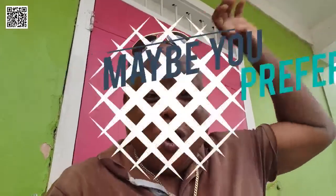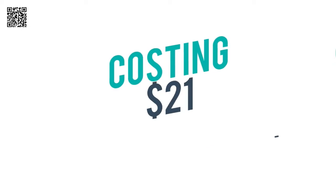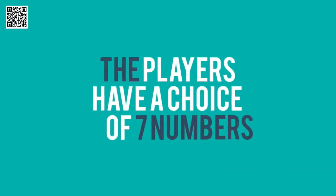Maybe you prefer combo 7, costing $21. With a choice of 7 numbers, if you match any 6 numbers out of the 7 numbers, you win the jackpot.